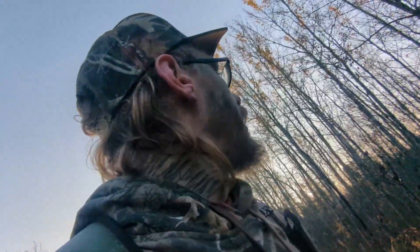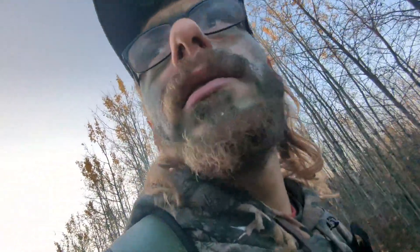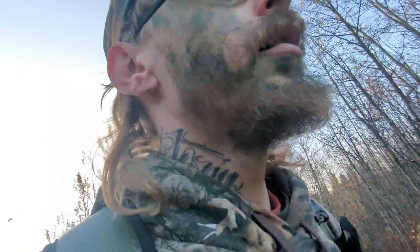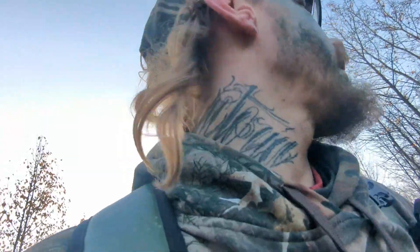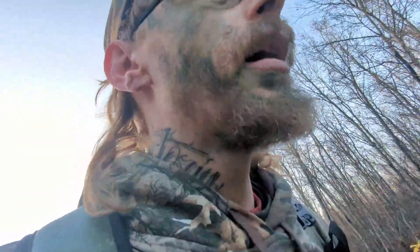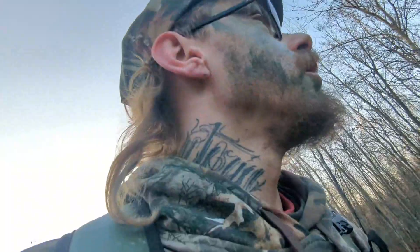I just spotted an elk in the distance. Unfortunately I wasn't able to get a good picture or video of him. But I started hearing grunts again, so I'm on the same side as earlier. I'll walk up to where I originally heard him, try to follow that trail and come up behind him. The wind's in our favor right now, so let's see if we can get lucky.